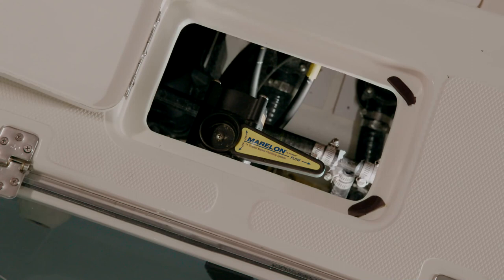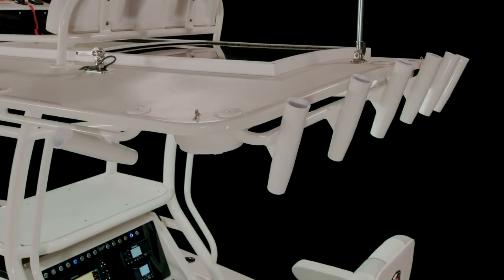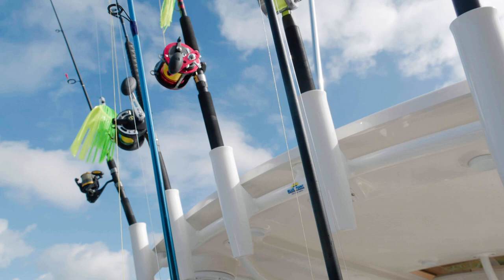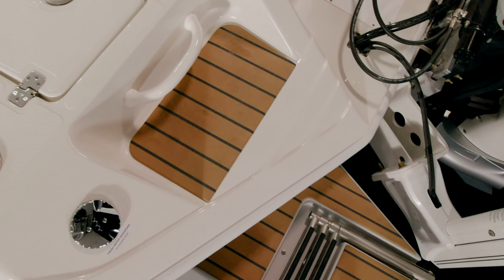In-gunnel rod storage both port and starboard carries up to six nine-and-a-half-foot rods. The rocket launchers on the hard top carry an extra six aft-facing rod holders and two kingfish rod holders. At the transom, the underwater lights, jack plate, and port side swim platform with integrated boarding ladder are standard. You can add a starboard platform too.